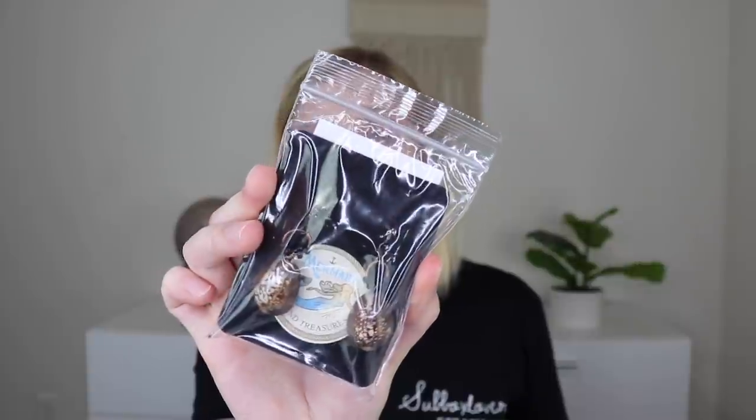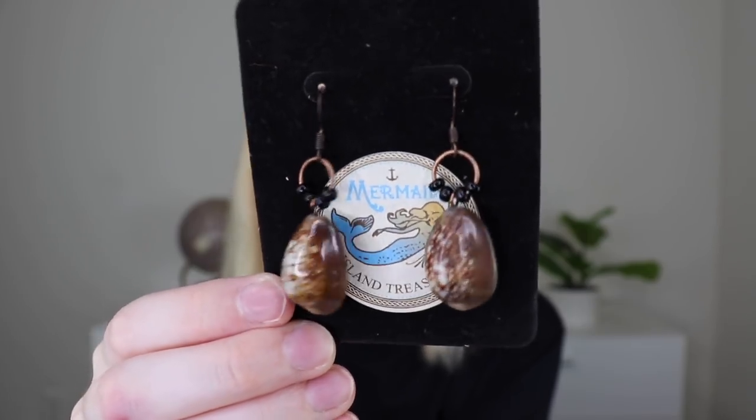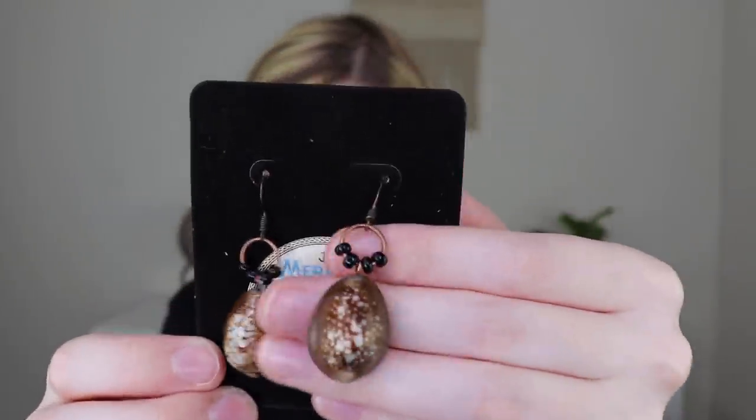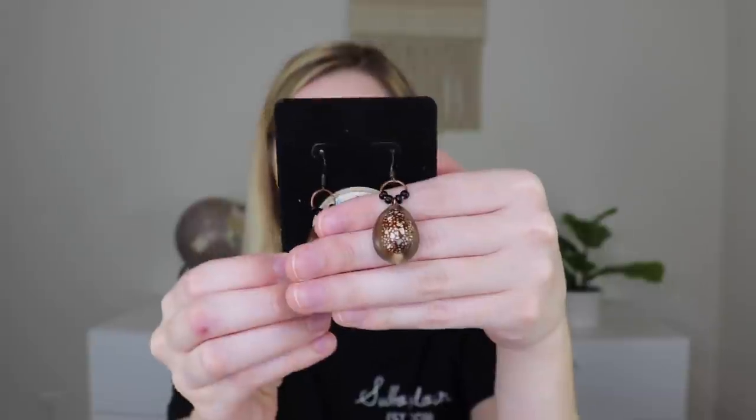The next thing is from Mermaid Island Treasures — a pair of earrings. They're a pretty brown shell with little black beads. These are super beachy and fun. I think they're really cute earrings and I love the little shells.